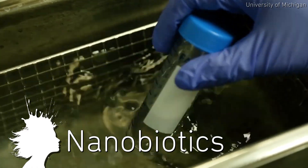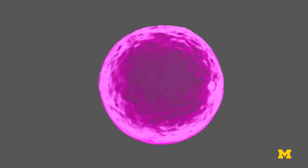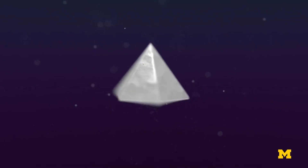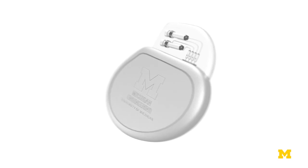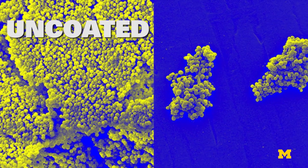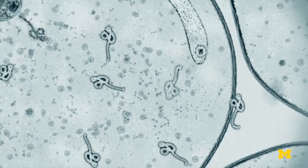Nanobiotics are a new class of antibiotics. Engineers from Michigan University can create nanoparticles one-hundredth the size of a germ in different shapes to control what they do. By using these to coat medical devices, they bind to proteins to prevent molecules from changing, thereby creating bacteria resistance, which could be a huge advance in the fight against antibiotic resistance.